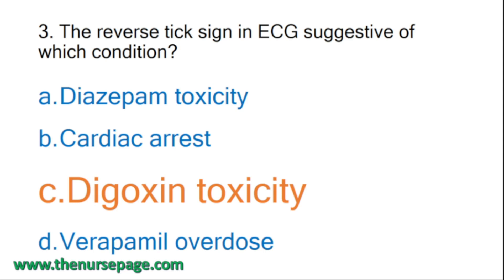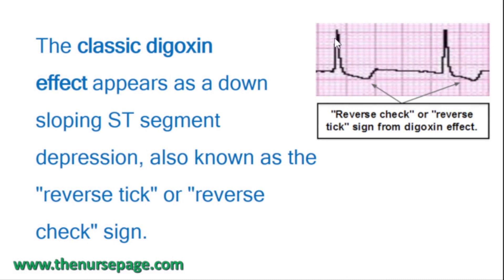The therapeutic range of digoxin is 0.5 to 2 nanogram per milliliter. Digoxin toxicity is considered if the digoxin serum level exceeds 2 nanogram per milliliter. One peculiar feature of digoxin toxicity is the reverse tick sign - a classic digoxin effect appearing as a downsloping ST segment depression. Normally the T wave curves upward, but here it curves downward - that is the reverse tick or reverse check sign.